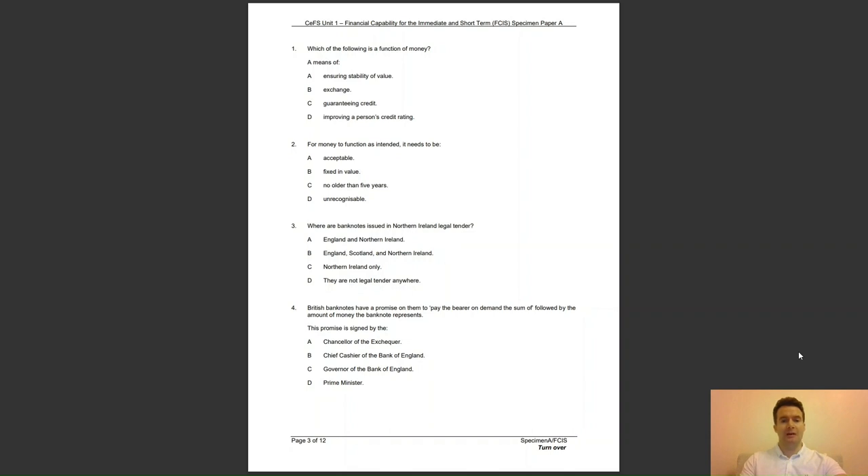Question 3: where are banknotes issued in Northern Ireland legal tender? Is it A, England and Northern Ireland; B, England, Scotland and Northern Ireland; C, Northern Ireland only; or D, they are not legal tender anywhere? The answer to question 3 is D — Northern Irish banknotes are not legal tender anywhere, including Northern Ireland, but they are widely accepted.